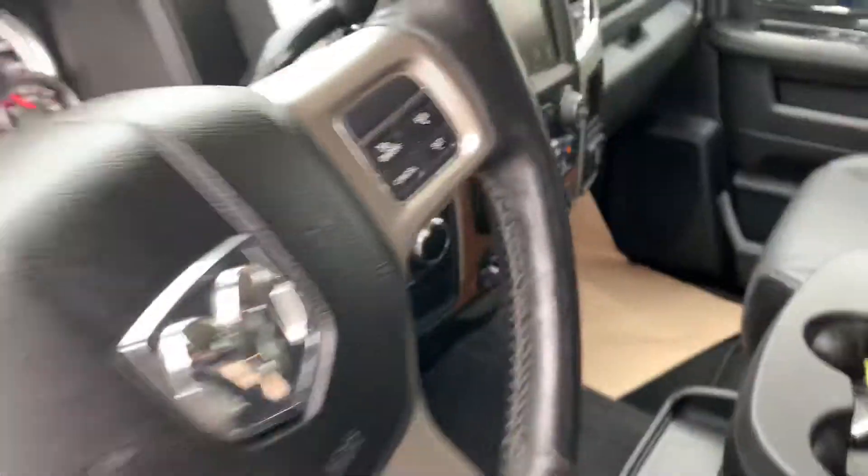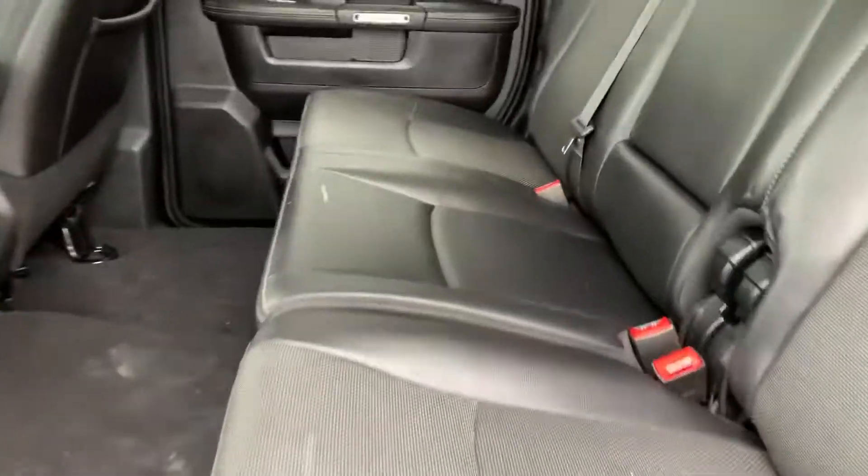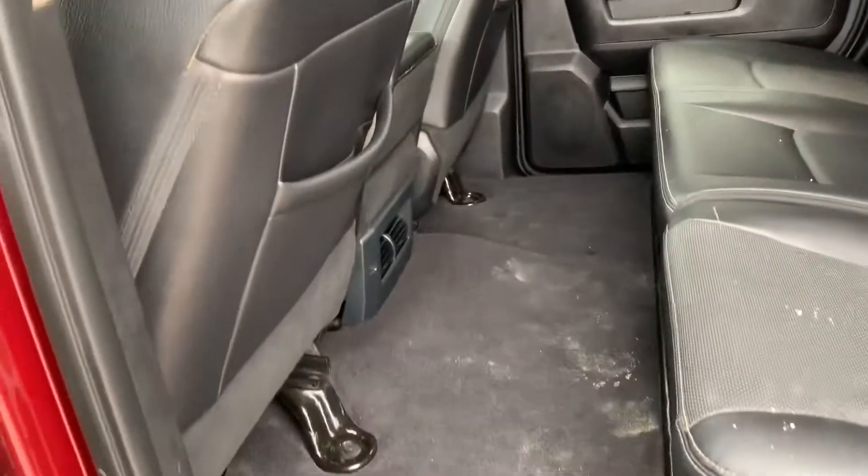Whether you have portable DVD players or whatever for the kids, it works great. Interior again — back seats, they look like they might not have ever even been sat in. Don't mind the little snow on them. Otherwise, take a peek — it is unreal how nice these are.